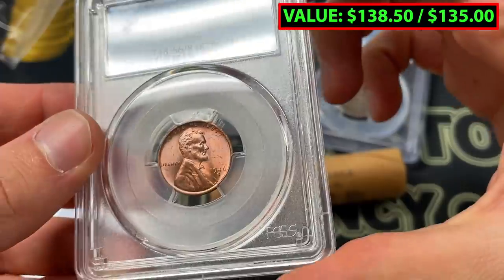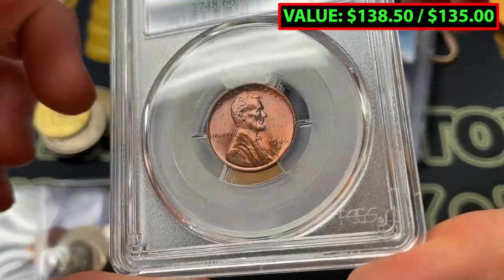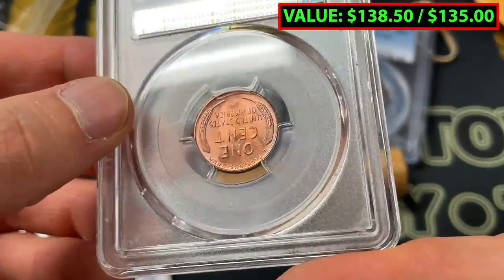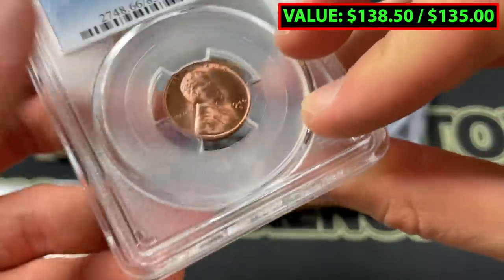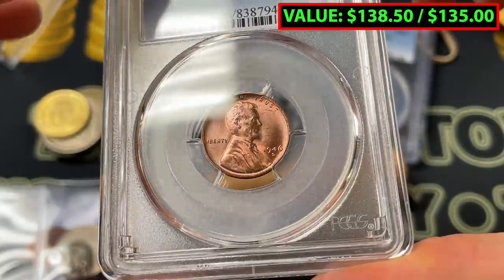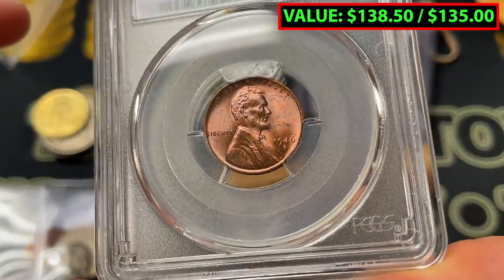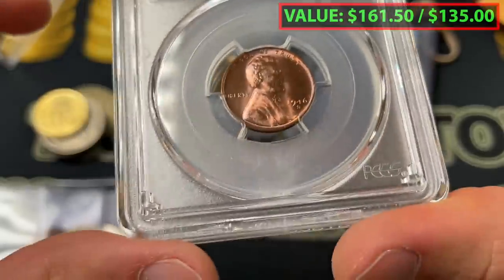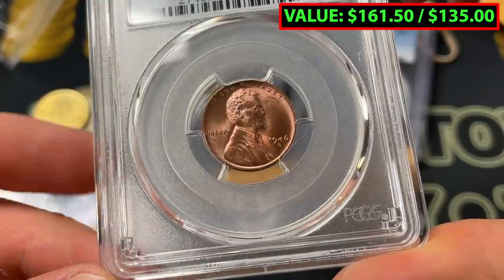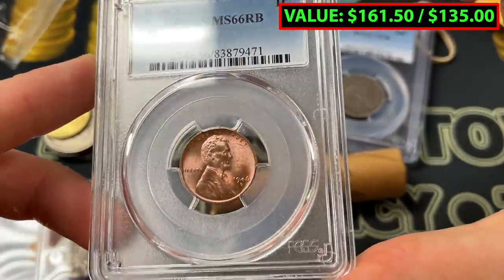Finally, we've got a Mint State 66 red-brown 1946 S. Really cool coin, pretty clean. It's good to know the difference between red and red-brown — normally people favor red. So this is a good example. Often people submit mostly modern stuff hoping for red coins, but this one doesn't quite hit that criteria. You can probably see it's a little more orange — red and brown, not quite the vibrant red. But again, that's a very high grade and a cool coin.